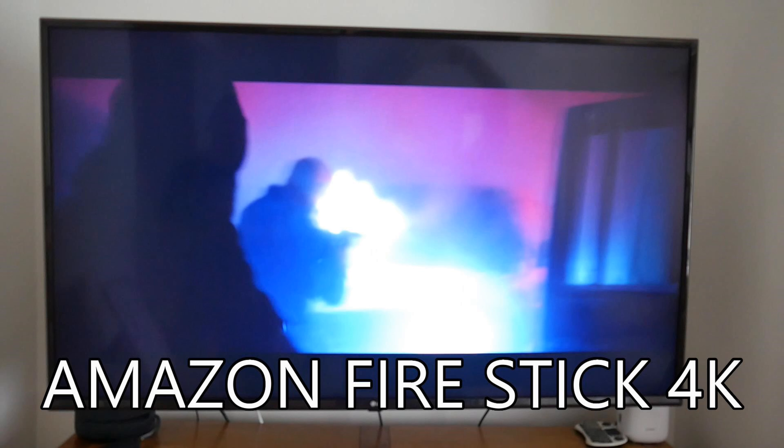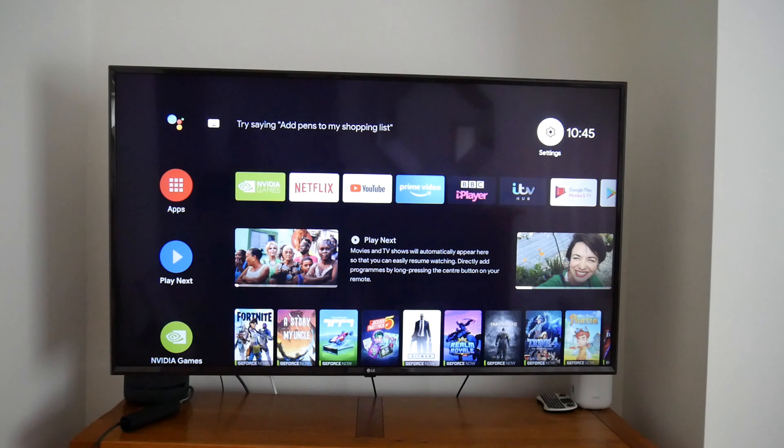There was quite a bit of ghosting on the Fire Stick, and you may find now and again you will get jittering. I didn't on this occasion but I have previously when playing a 4K movie on the Plex app on the 4K Fire Stick. What I want to do now is show you the AI upscaling.